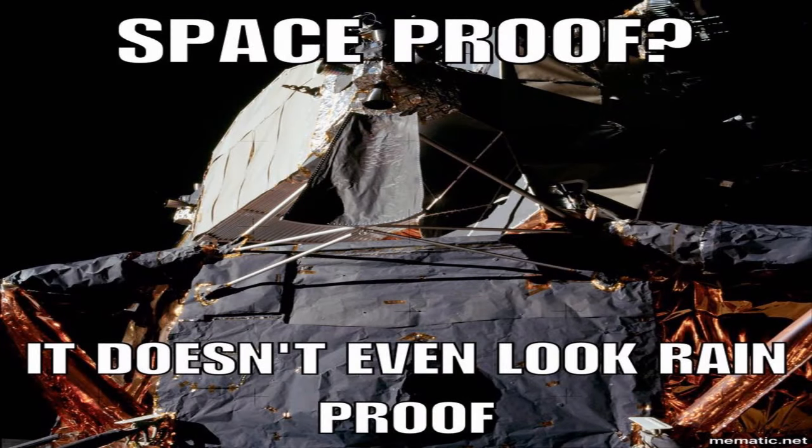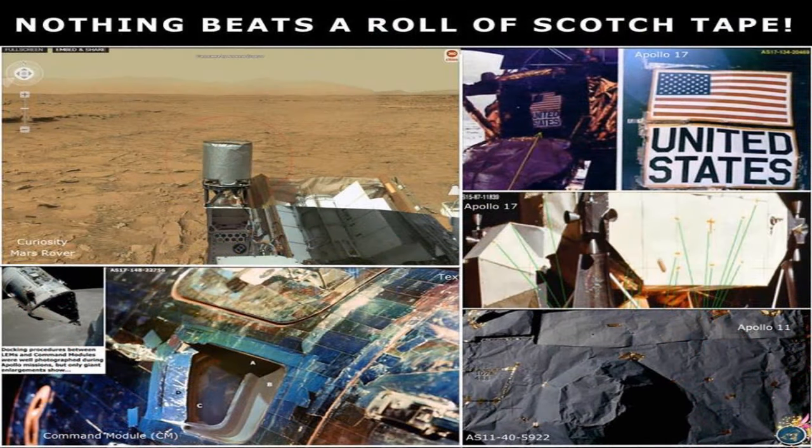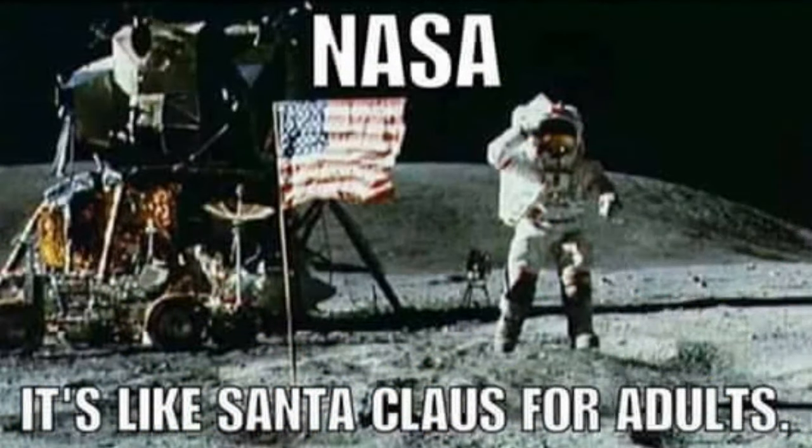This is just the tip of the iceberg when it comes to moon landing hoax evidence. If you still believe man has actually walked on the moon and rovers are rolling around on Mars, please do yourself and the rest of humanity a favor and watch the following presentation — link in the description box — 'The NASA Moon and Mars Landing Hoaxes.'